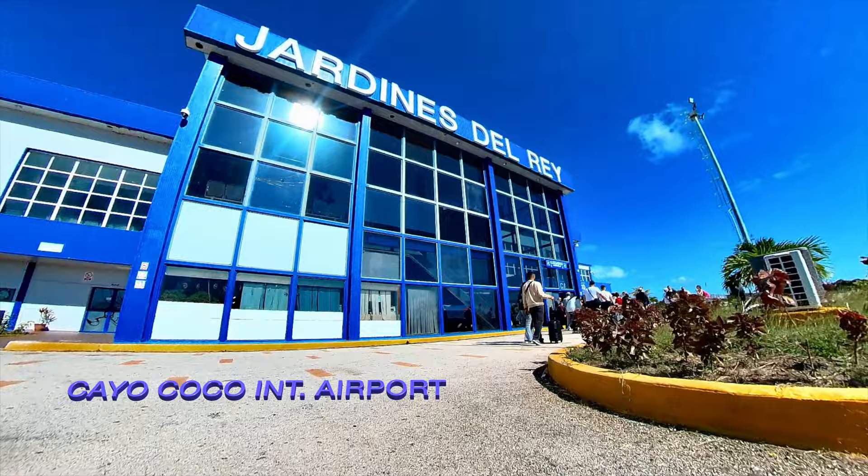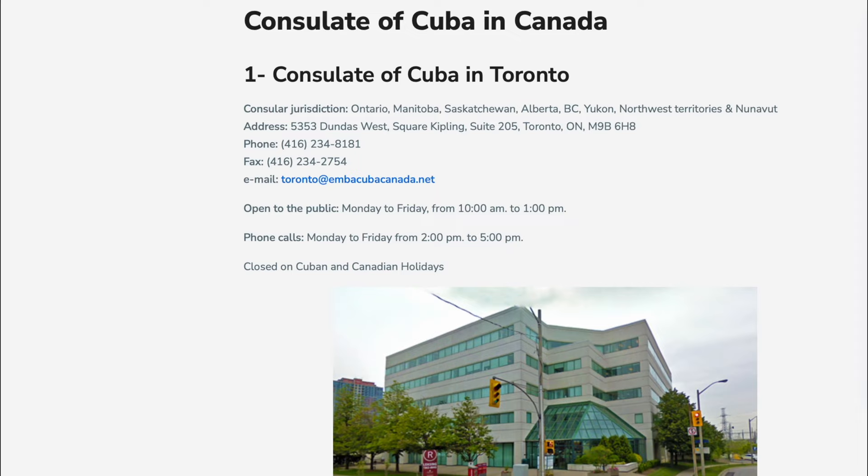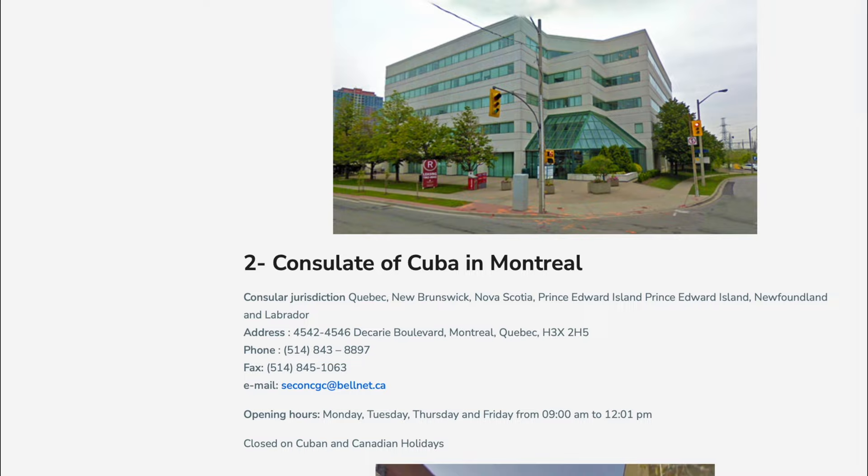Once you're off the plane in Cayo Coco, you will need to go through and see a Cuban Custom Officer, where you will present your passport and tourist card in order to get into the country. One important thing to know as a tourist is that you'll need to obtain a tourist card before traveling to Cuba. This card is essentially a visa that allows you to enter and stay in the country for a certain period of time.